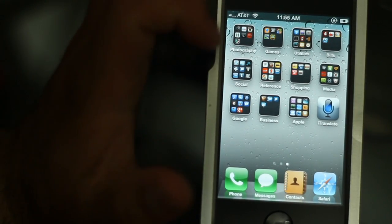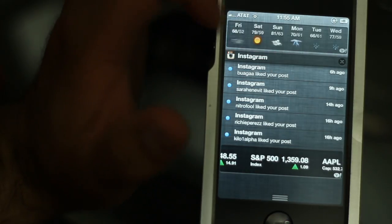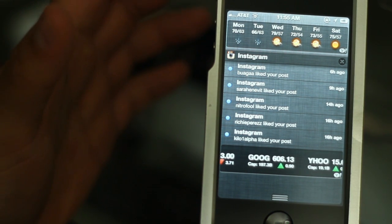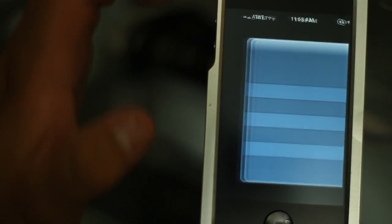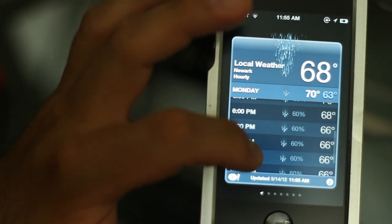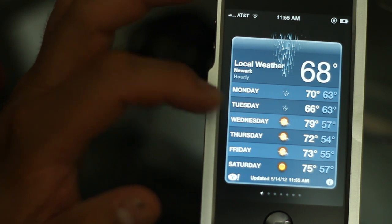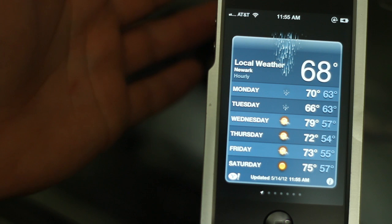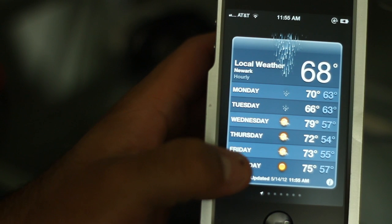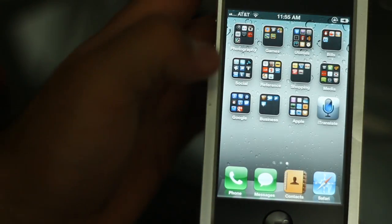The second app is called Weather Underground. The reason I have a separate weather app is that the native iPhone app is limited. Let's say I want to go paintballing next Saturday — with the native app I can only see the forecast for today, and it doesn't really let me see hourly breakdowns for each day. So if I want to check Saturday, it might say 75 degrees, but I can't see what the entire day will be like. It just doesn't give you enough information.